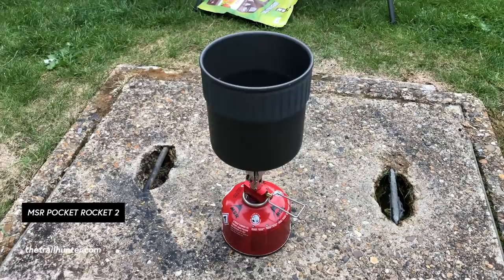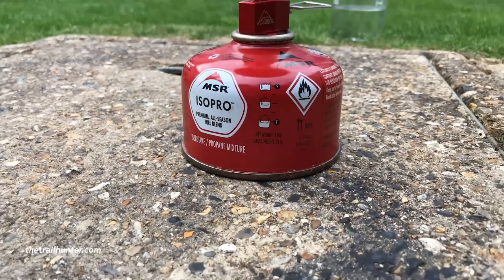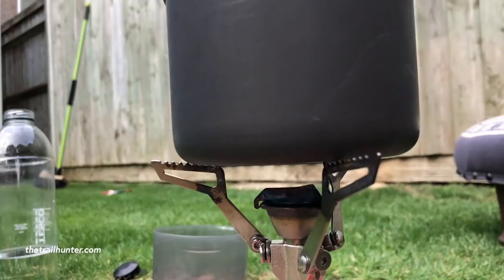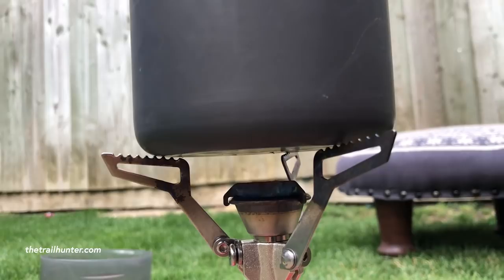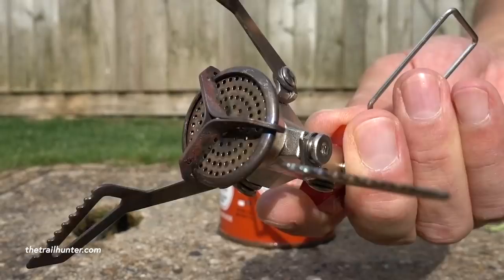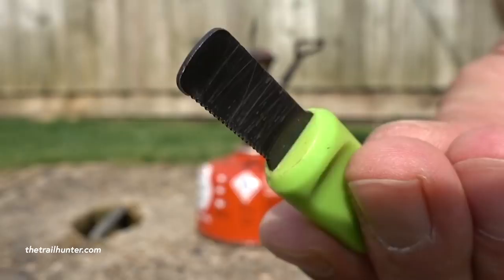My fifth and final luxury ultralight backpacking piece of kit has got to be my MSR Pocket Rocket 2 stove. A lot of people do go stoveless and cold soak their food, but for me I just need that hot cup of coffee in the morning and the hot dehydrated meal — it's something to look forward to at the end of every single day hiking. I will consider going stoveless in the future, but the MSR Pocket Rocket 2 stove is so ultra-lightweight and the gas bottle is so small, I don't think I'm really compromising much weight for that luxury.